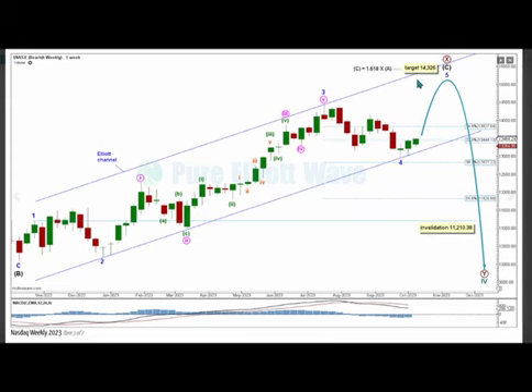Intermediate wave C has a target calculated at 14326, the 1.618 Fibonacci ratio of intermediate wave A. Once primary wave X is labeled complete, cycle wave 4 is expected to pull price lower for primary wave Y. If minor wave 4 does continue any lower, it cannot move into minor wave 1 price territory at 11210.38, and once primary wave X is labeled complete, a low below 12269.55 will add confidence to this wave count, as it is the invalidation for the main bullish wave count.